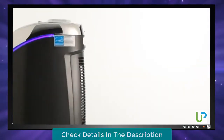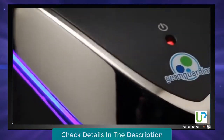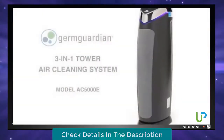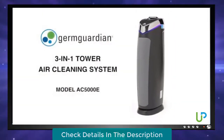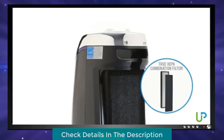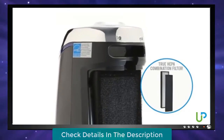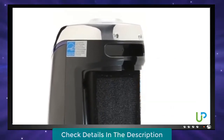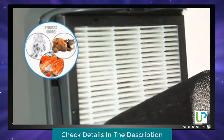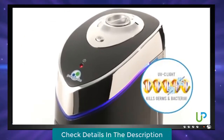Air purifiers feature a powerful combination of filters and UV-C light to trap particles that can cause asthma, allergies, and colds while fighting bacteria and mold to help you breathe easy. The Durant Guardian 3-in-1 tower air cleaning system provides multiple layers of cleaning. A True HEPA combination filter captures up to 99.97% of airborne particles as small as 0.3 microns, including dust mites, debris, mold spores, pollen, and pet dander. A pre-filtered charcoal layer captures larger particles while reducing household odors, and the power of UV-C light kills germs and bacteria.